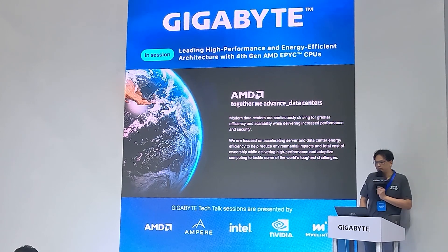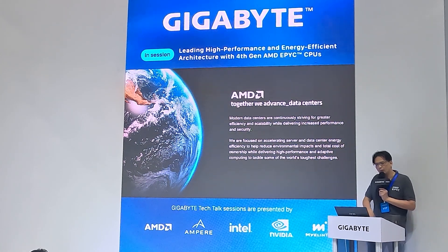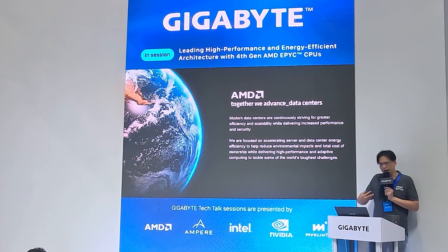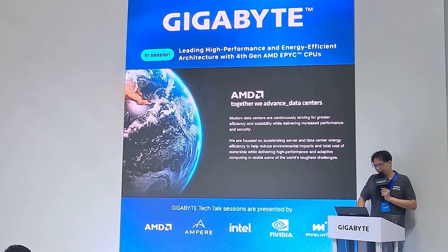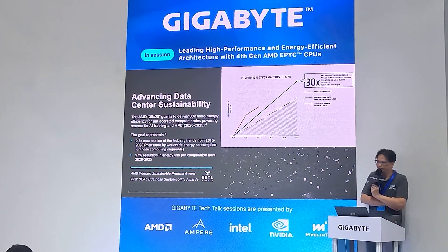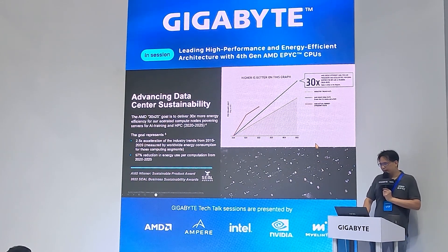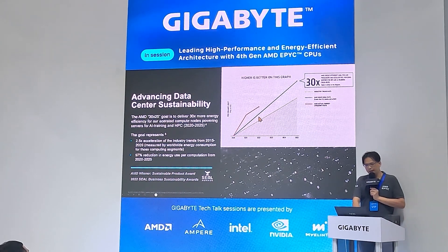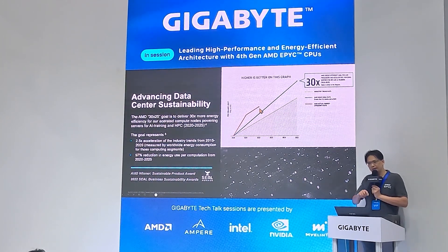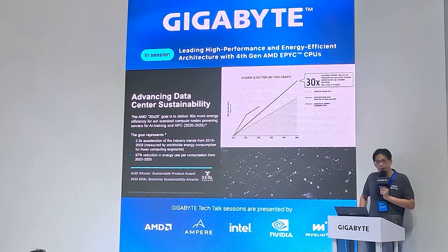Together we advance the data center — pursuing the modern data center model of continuous improvement for greater efficiency, scalability, increased performance, and security. We are continuing to focus on accelerating our server and data center designs to overcome the toughest challenges. This chart shows our 30x25 goals: the blue line is our plan, the orange is our current status — we are on track and performing better than our plan and better than the industry trend.